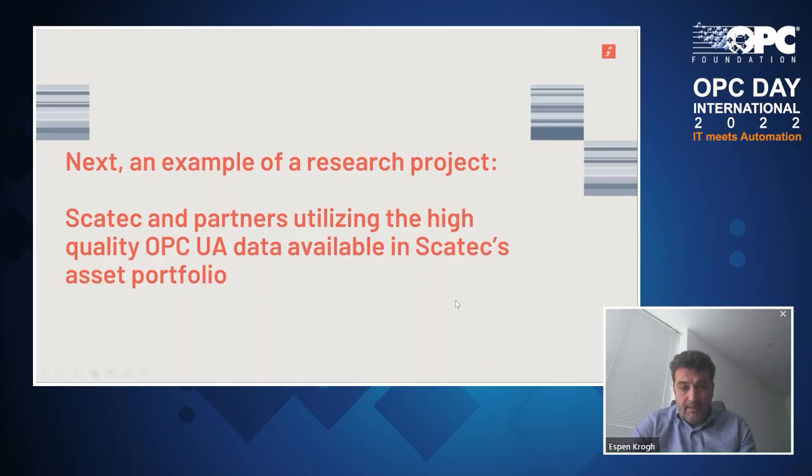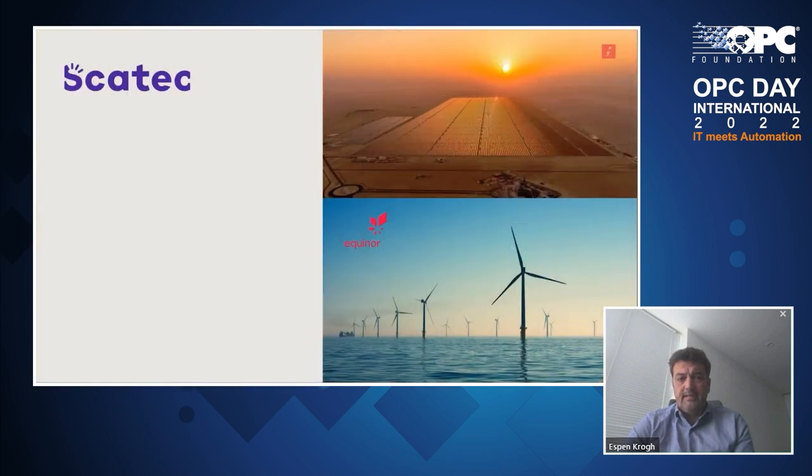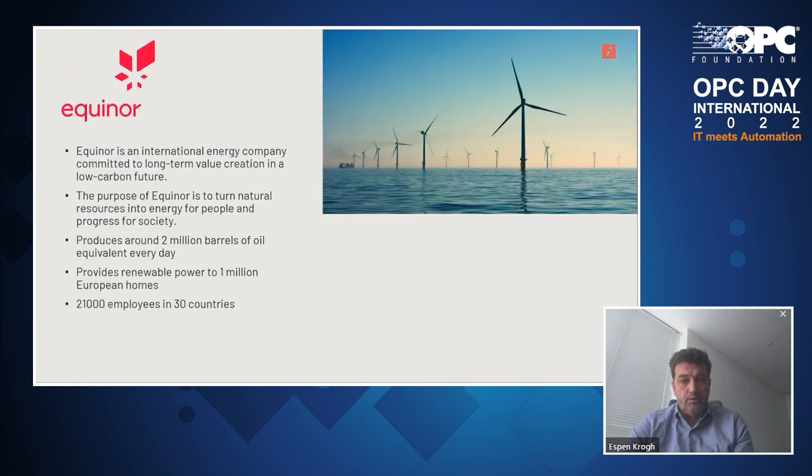This is a solid confirmation that OPC UA with a standardized information model is a strategic benefit for industrial asset owners that would like to build assets at scale and utilize data across their assets to become more and more efficient in their operations. That was the story about SCATEC and their usage. Next is the story with Equinor.